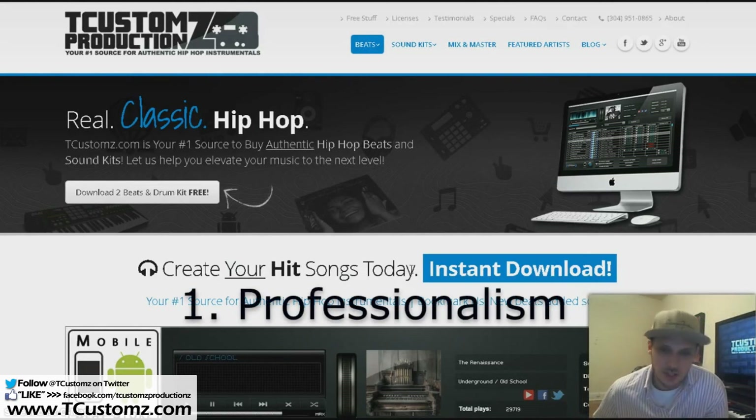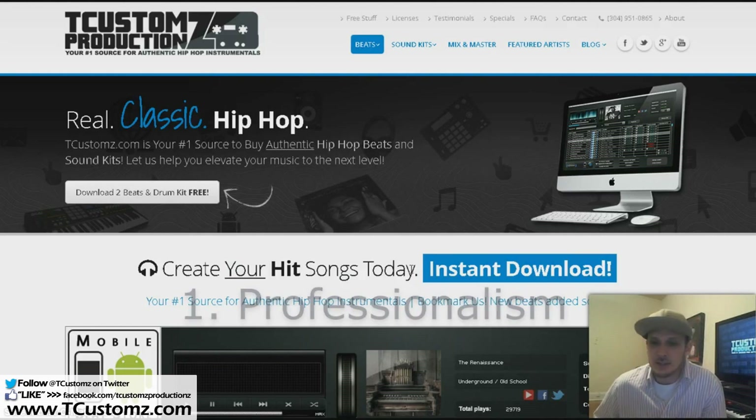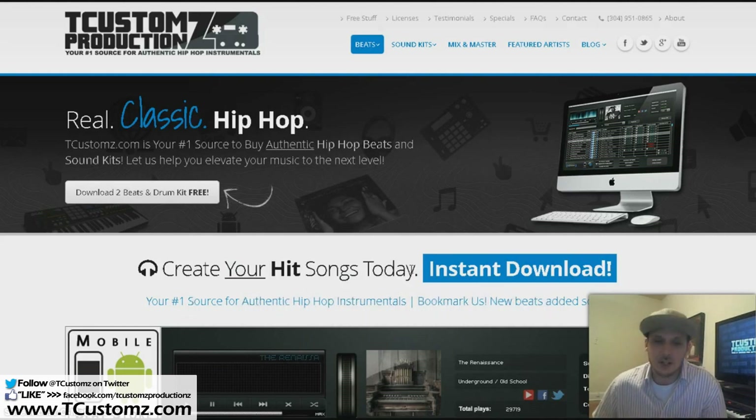The number one reason is professionalism. I'll say this time and time again — I talk about this in many of my videos about branding and the way people perceive you online. Having a professional website is definitely going to set you apart from just your run-of-the-mill SoundClick producer.